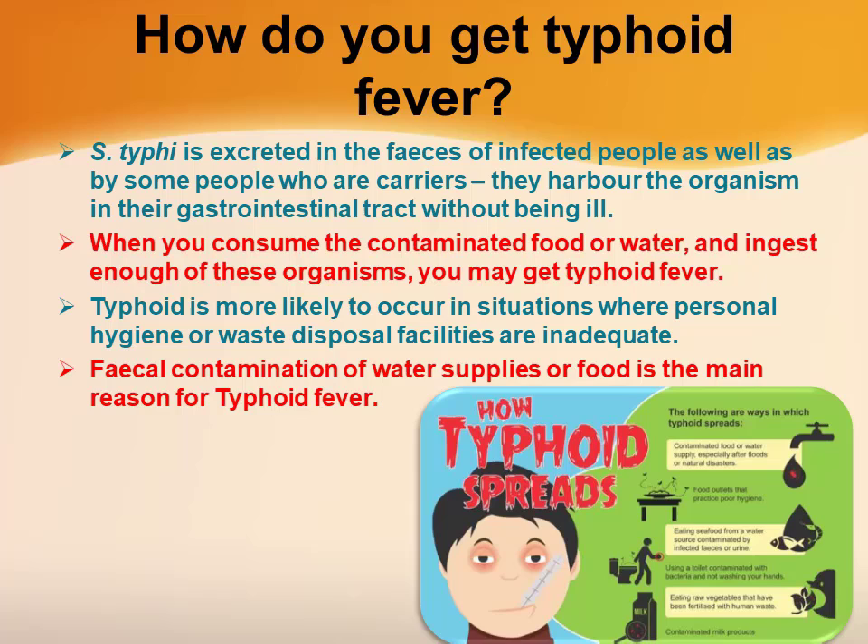Let's see how you get typhoid fever. Salmonella typhi is excreted in the feces of infected people, as well as by some people who are carriers — that means they harbor the organism in their gastrointestinal tract without being ill.